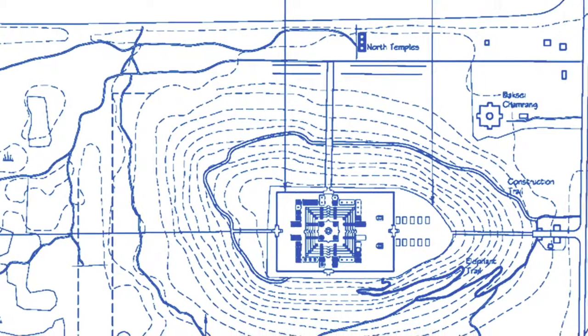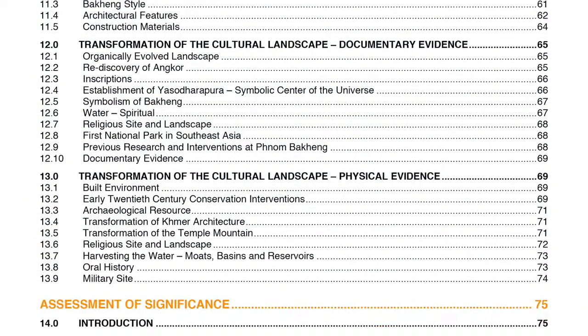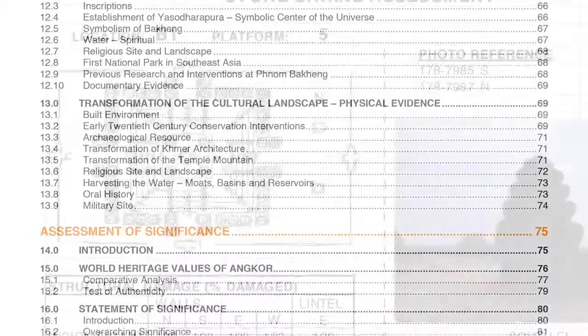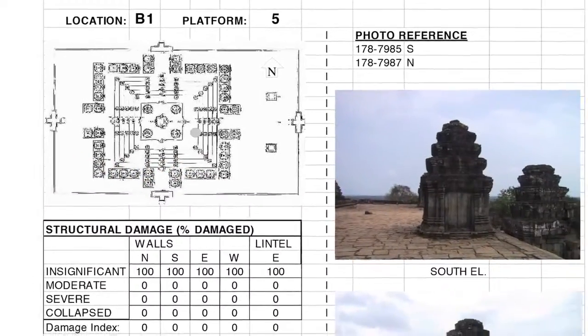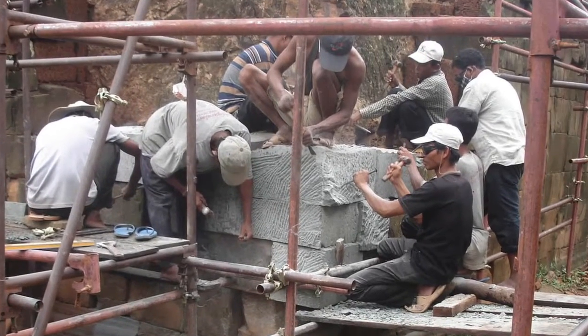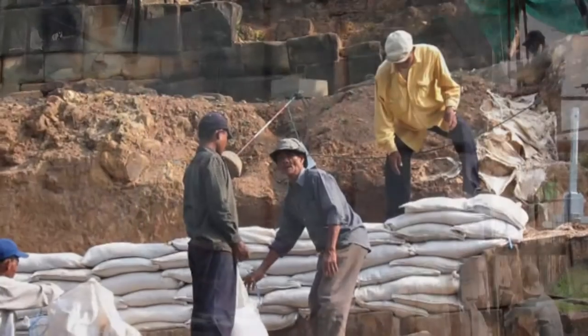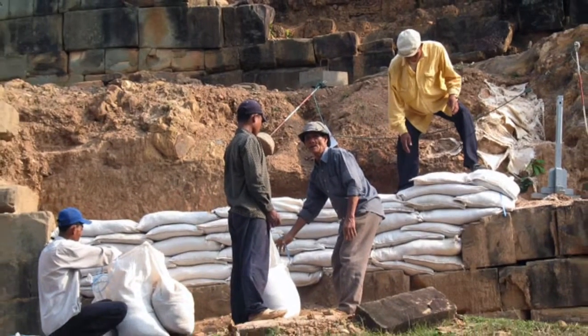World Monuments Fund and APSARA, the authority for protection and management of Angkor, began work at Phnom Bakheng in 2004 by conducting a study that focused on the site's history, significance, and current condition. In this initial phase, a pilot project on the collapsed southwest corner was implemented, along with urgent stabilization measures throughout the temple complex.